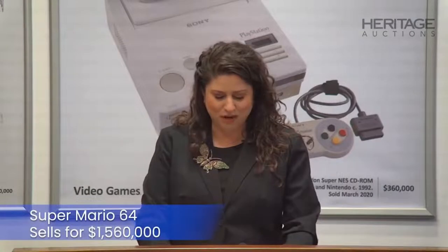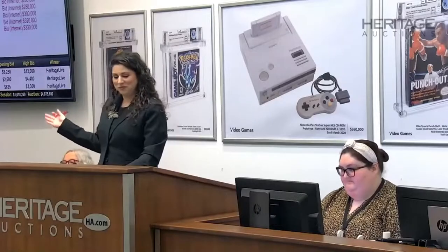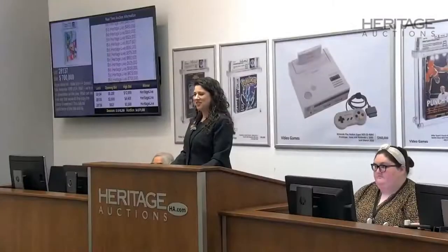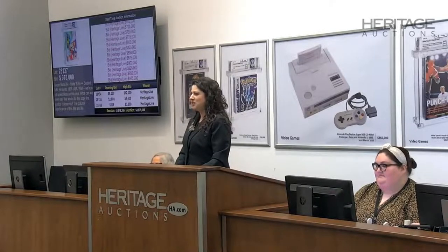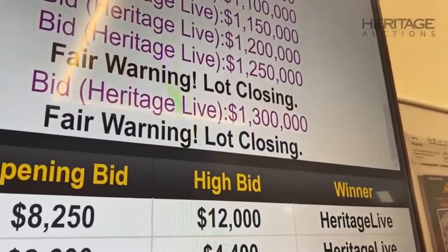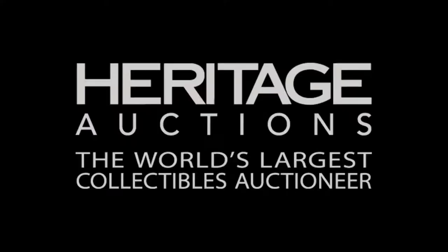The Super Mario 64 9.8 A++ sold in a live auction, with bidding starting at $330,000 and escalating rapidly — $500,000, $700,000, $975,000 — ultimately selling at $1.3 million. Congratulations to the winner.